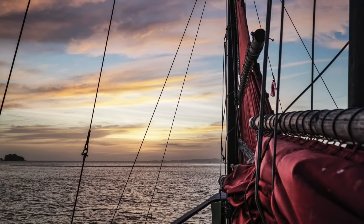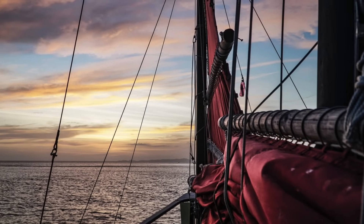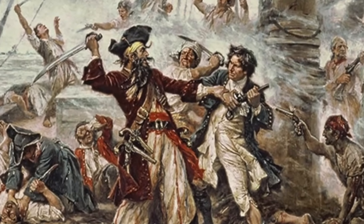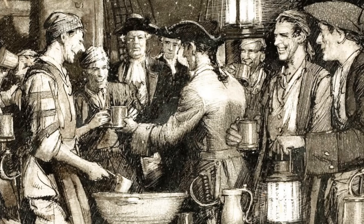In the golden age of piracy, there was no electricity, air conditioning, sunblock, refrigeration, radio, or TV. We know what pirates did, but how did they really live? What did they do when they weren't attacking merchant ships? A good place to start would be the most essential needs: food and water.